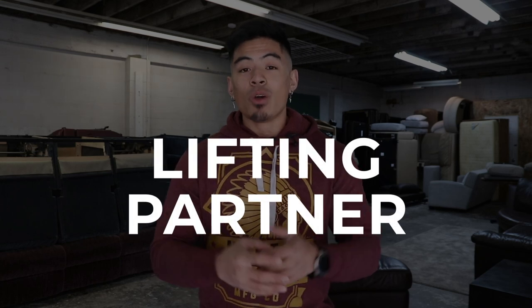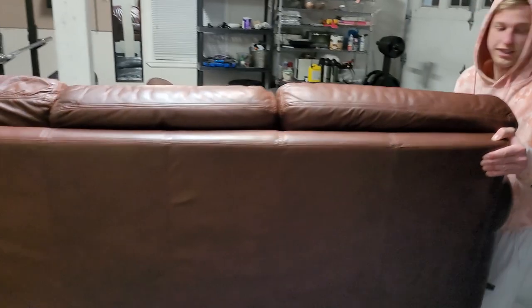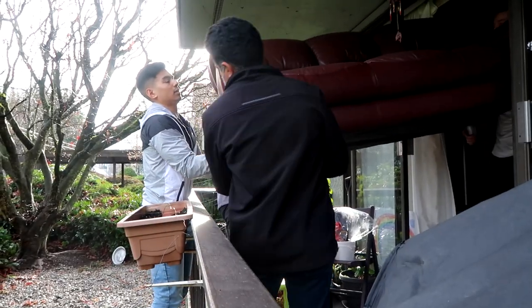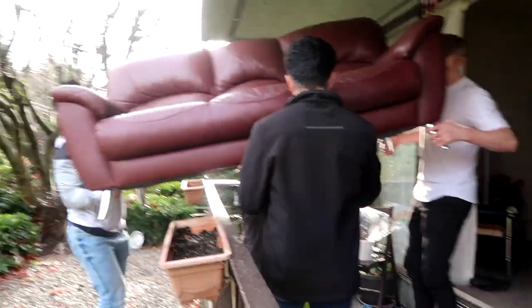The final requirement is more of a recommendation: have a lifting partner — someone to help you carry couches when you're picking them up and dropping them off. If that's not possible, you can get by using a hand truck dolly, or just ask the person you're buying from or selling to if they'd be willing to help you unload.